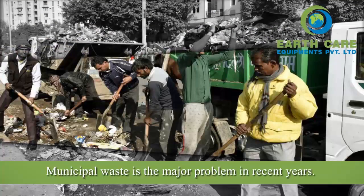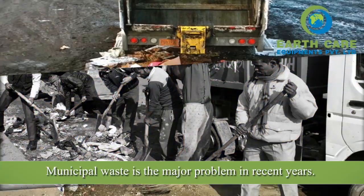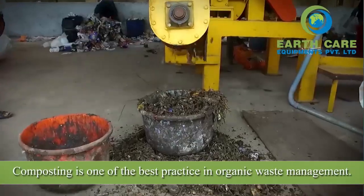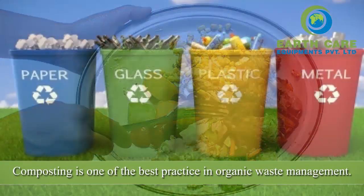Municipal waste is a major problem in recent years. Composting is one of the best practices in organic waste management.